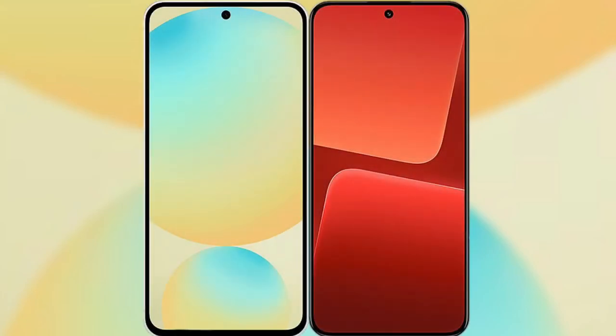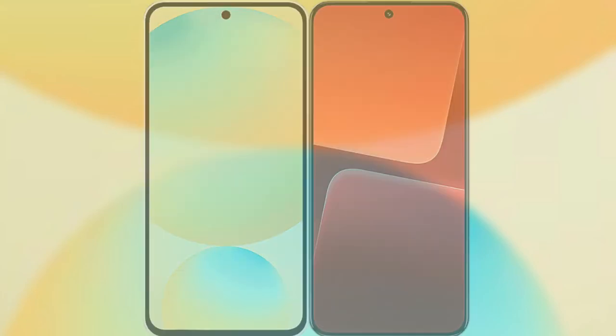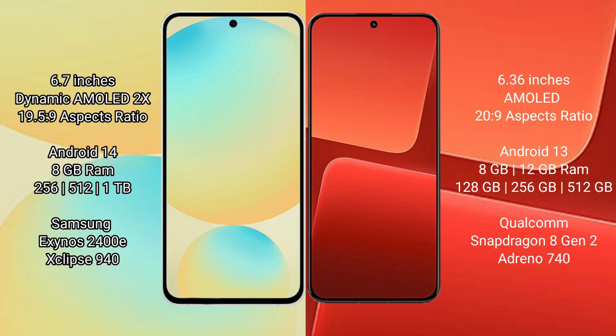We will compare the new Samsung Galaxy S24 FE with Xiaomi 13. Samsung Galaxy S24 FE features a 6.7-inch Dynamic AMOLED display with an aspect ratio of 19.5:9. The Xiaomi 13 features a 6.36-inch AMOLED display with an aspect ratio of 20:9.